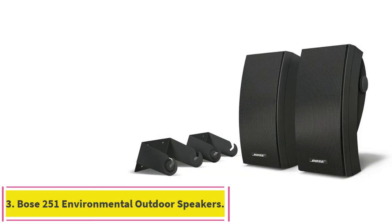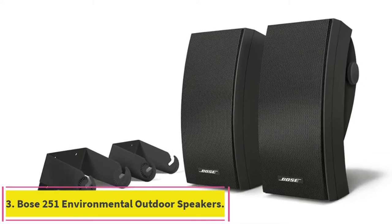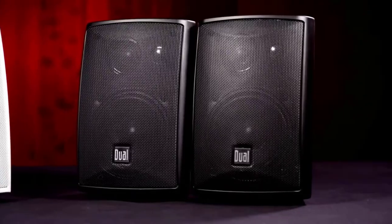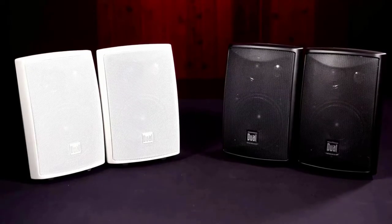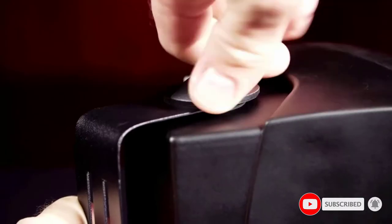Number 3: the Bose 251 Environmental Outdoor Speakers. Bose is a brand that exudes luxury, and while most manufacturers opt for rugged, utilitarian looks for their outdoor speakers, the Bose 251 Environmental Speakers channel that classy Bose look for your deck space. This speaker pair can hold up against various weather extremes, including snow and rain, and the clean black grill and curved wave-like design will sit perfectly under your eaves.